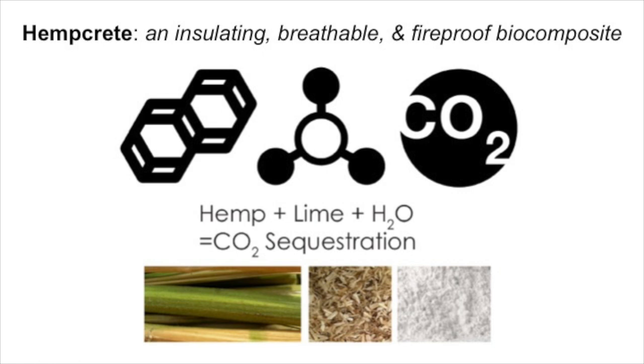Before we talk about this project, we've got to get it out of the way: what the heck is hempcrete? Hempcrete, in the simplest sense, is an insulating, breathable, and fireproof biocomposite derived from three natural ingredients: first, the wooden core of the industrial hemp stock; second, a limestone-based binder; and third, water. When we combine these things together in a very specific proportion, a carbonation reaction occurs that seeks carbon dioxide from the atmosphere, absorbs it, and solidifies it into the composite. One cubic foot of hempcrete is estimated to absorb around seven pounds of carbon dioxide. The material doesn't off-gas, it has no toxins, it's a humidity regulator, and it's entirely breathable.